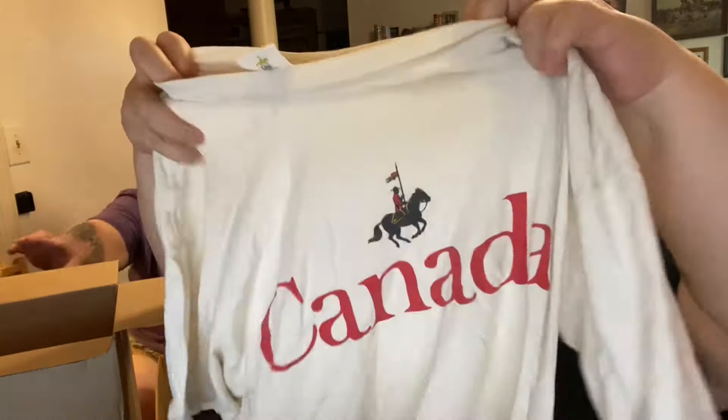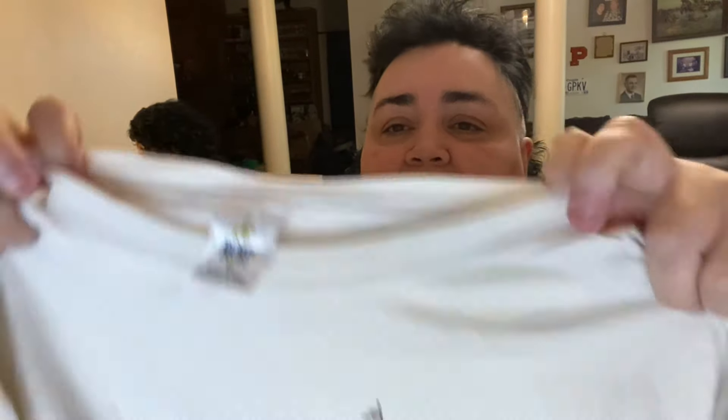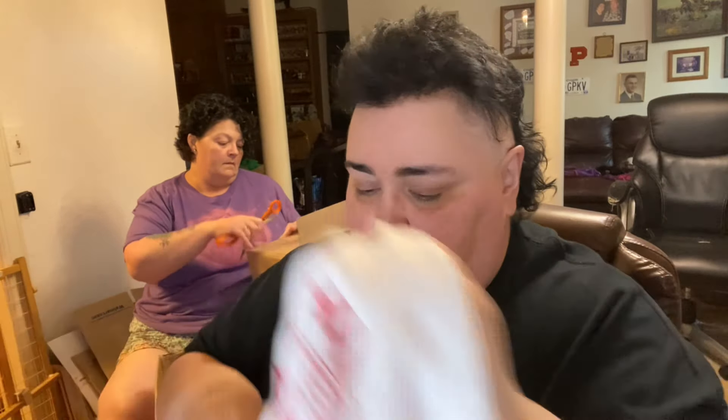This is a Canada Mountie shirt — it's on the Royal Canadian Mounted Police tag. Tomorrow we're going to be able to do that. Our sales on eBay are up — they were up 34% earlier today. Now they're up 36.2% over last month. That is pretty damn good for summer slowdown.